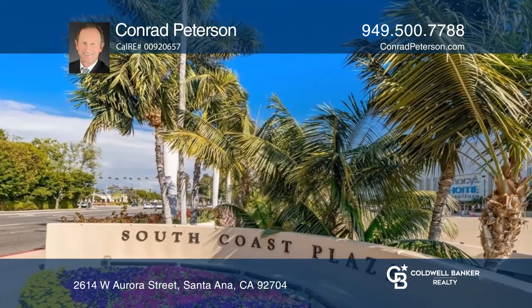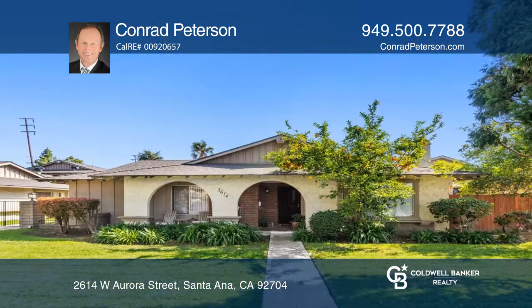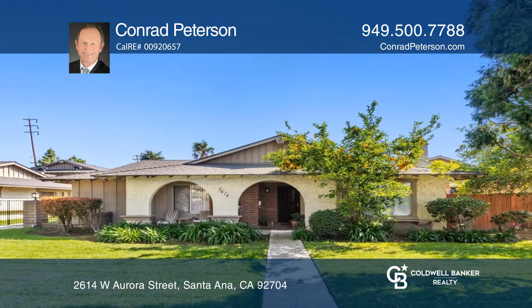Explore nearby South Coast Plaza known for world-class shopping and dining. Don't miss out on this unique opportunity. Call Conrad Peterson.